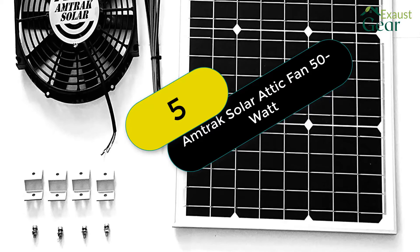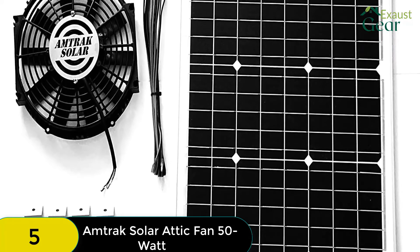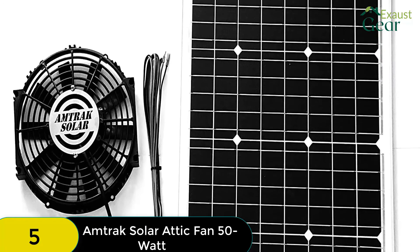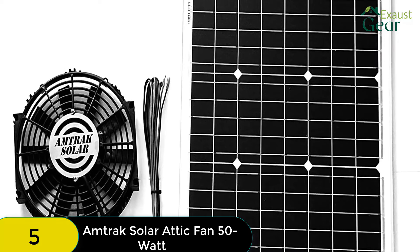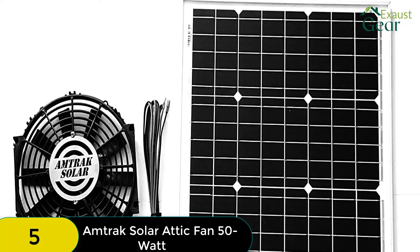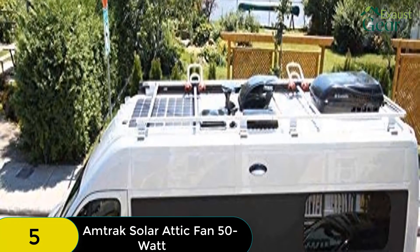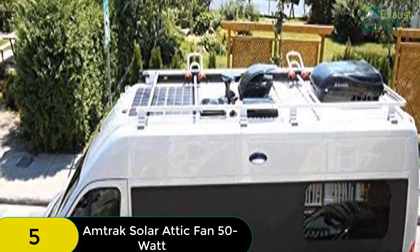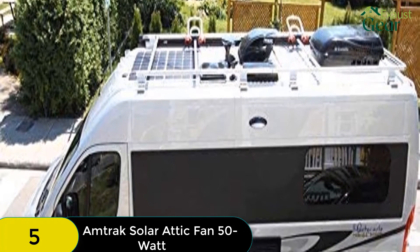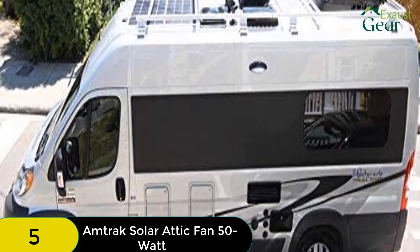At number 5 on our list, we have the Amtrak Solar Attic Fan 50W. This is a great choice for those looking for a solar-powered attic fan, offering a high CFM rating, uncomplicated installation, a high 50W solar panel, and a prolonged warranty period. The Amtrak Solar Attic Fan 50W has a CFM rating of 1,760 — lower than the Eco-Worthy and Natural Light — but one unit will handle attic ventilation for a 2,250 square feet space. It also comes with a 25-year manufacturer warranty, which is the maximum you can get in the industry — only the Amtrak 70W and the Natural Light match up in terms of warranty period.